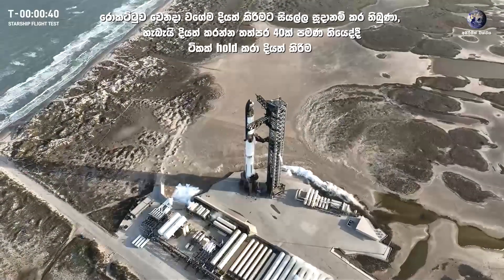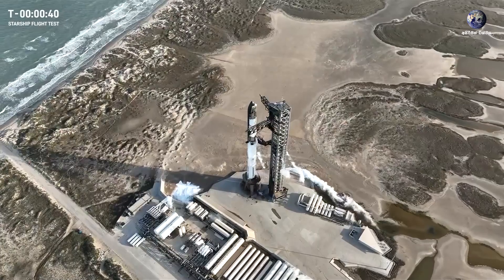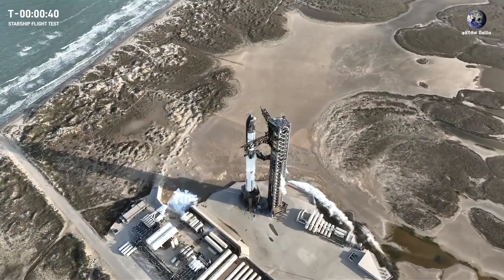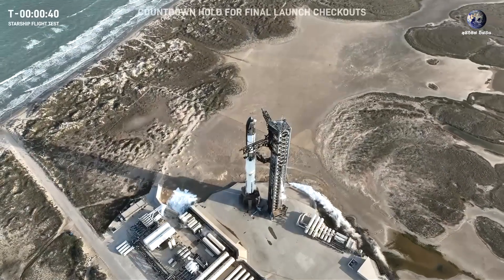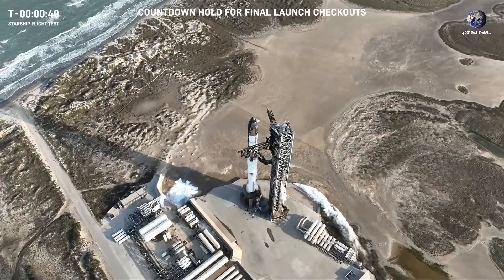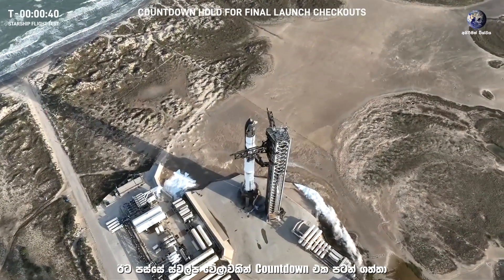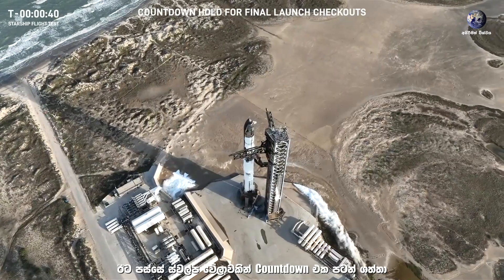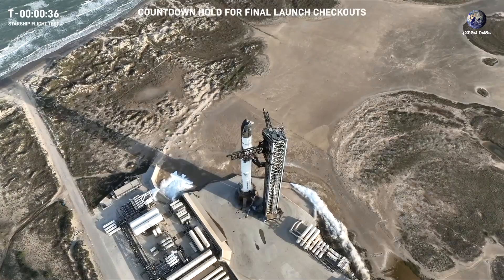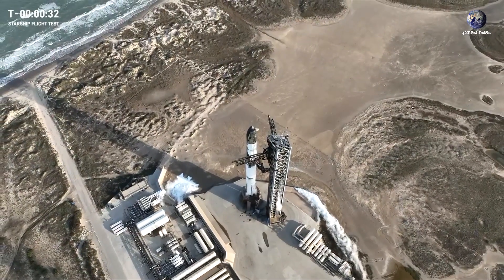We are going to hold at T minus 40. We're watching the temperatures on the ship right now for the ship fuel. Sounds like they're working through that — we might be able to release that hold shortly. All right, sounds like we're going to be able to reset those holds, not tracking any other holds, and the clock is rolling once again.